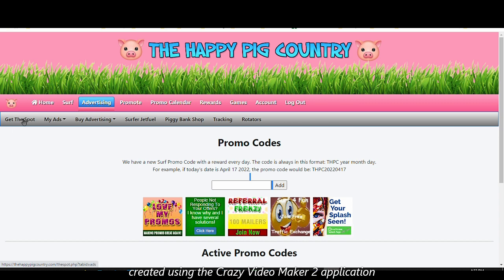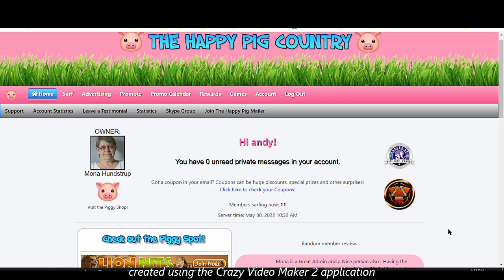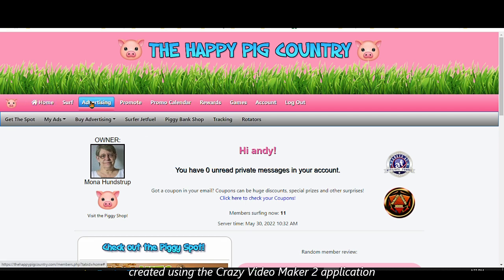You can also purchase credits. Under advertising, there's the 'Get the Spot' feature, which I've already explained in my other videos on other traffic exchange sites. Your site will be displayed on every other user's dashboard for the day that you purchase that spot.